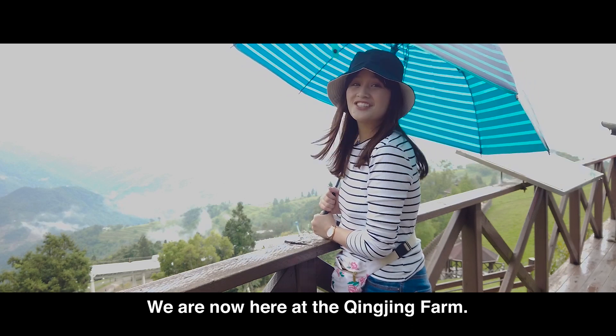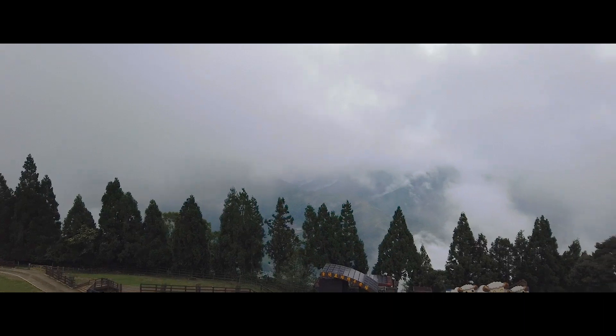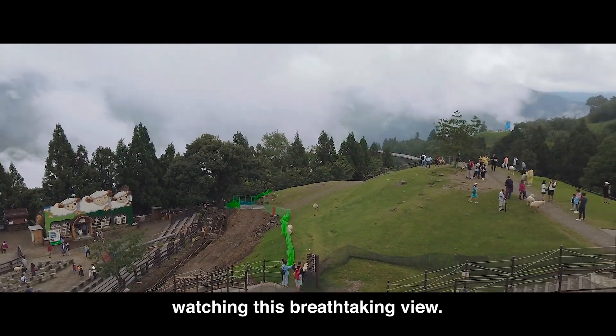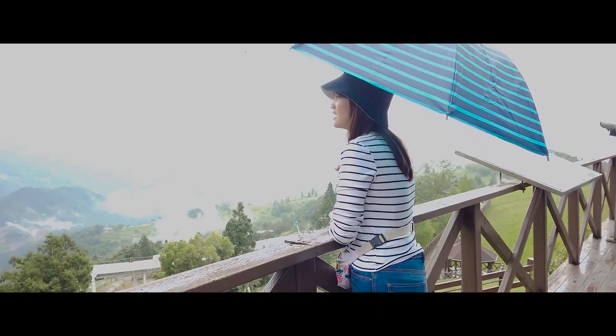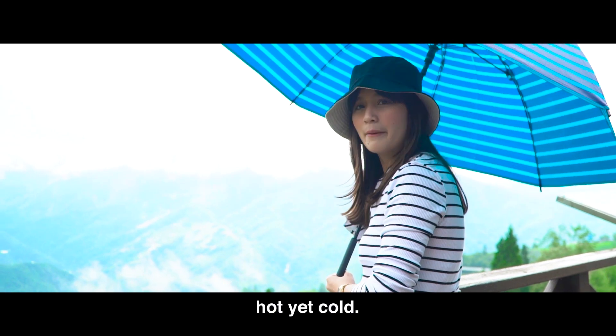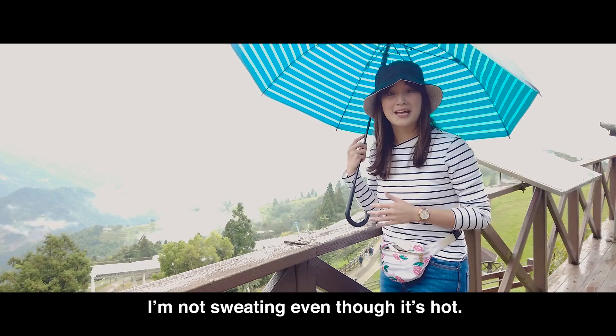We're here at Qingjing Farm. Guys, tingnan ninyo naman — napakaganda ng view. Kaya kong mag-stay dito buong araw at titigang ko lang sila. Ang ganda. Tsaka yung panahon dito sobrang — alam mo yung mainit pero ang lamig. Ang gulo — yung init pero ang lamig. Di ako napapawisan kahit mainit.